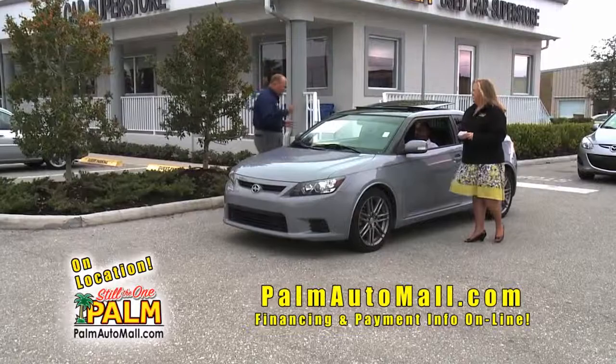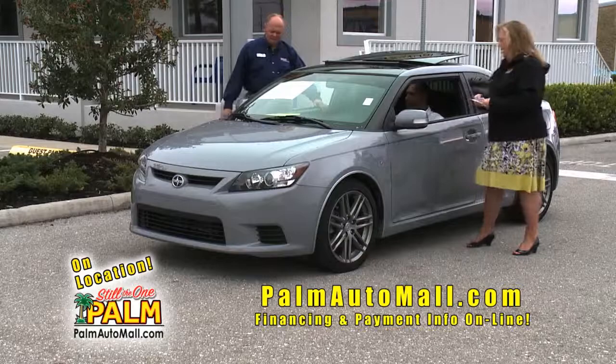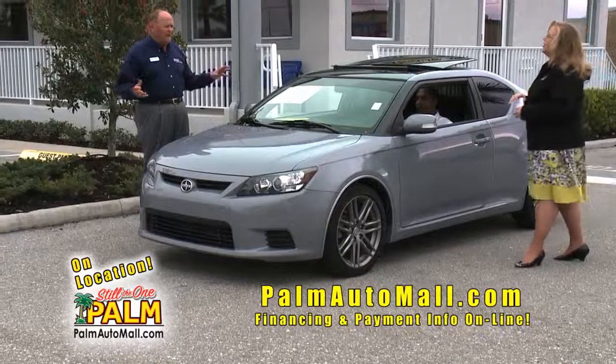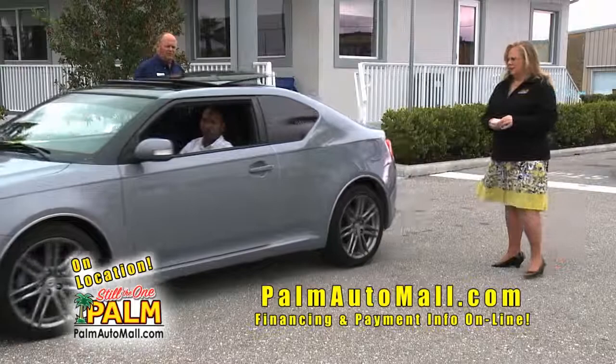How about a 2011 Scion? This is the TC version, Toyota certified, 13,000 miles, one owner — $17,991. This is Toyota's version of a young person's car. It's really got a contemporary look inside — $17,991 is a good price. Look at that color — very unique. Still got warranty. It's got a whole panoramic roof.